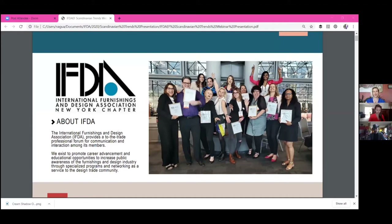We also have grants. If you're a member, you're eligible for some of our professional grants as well as students, and we also have competitions.